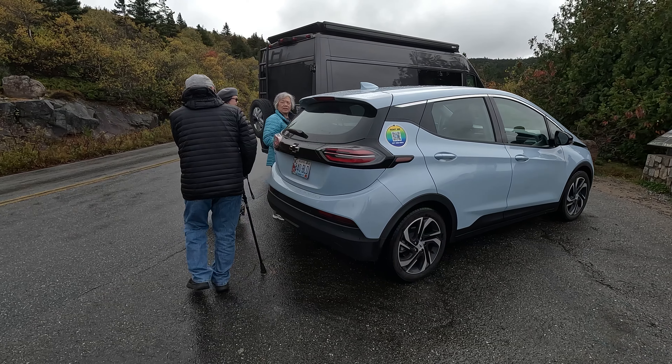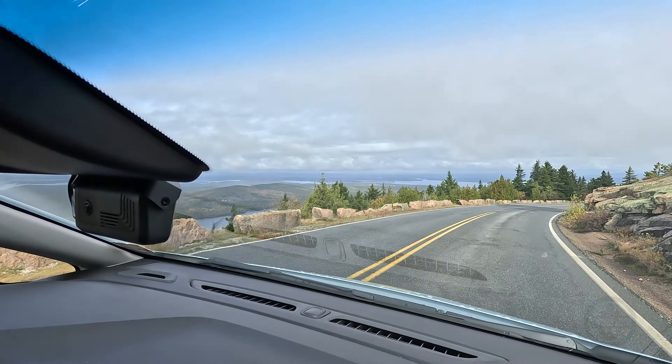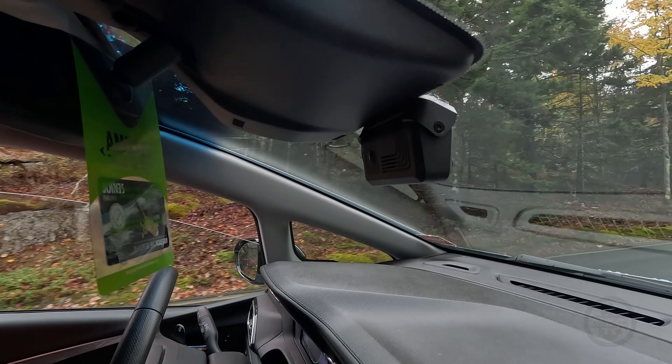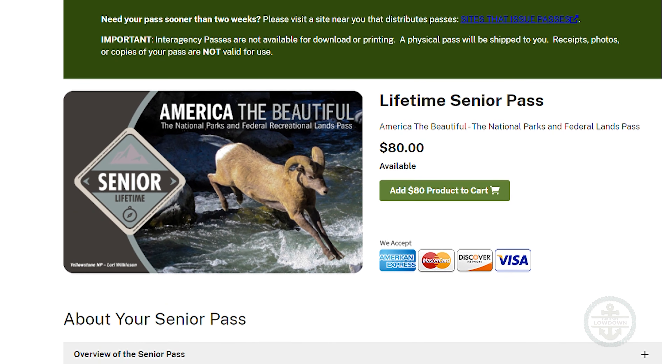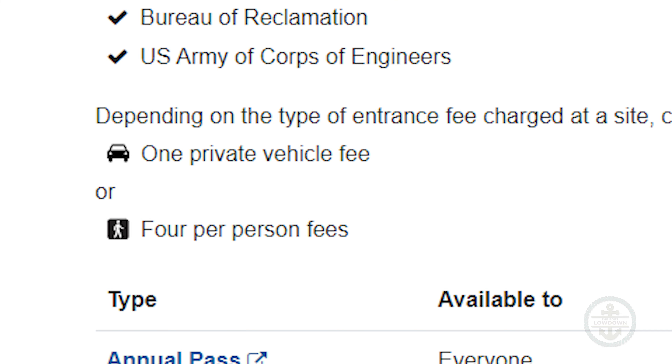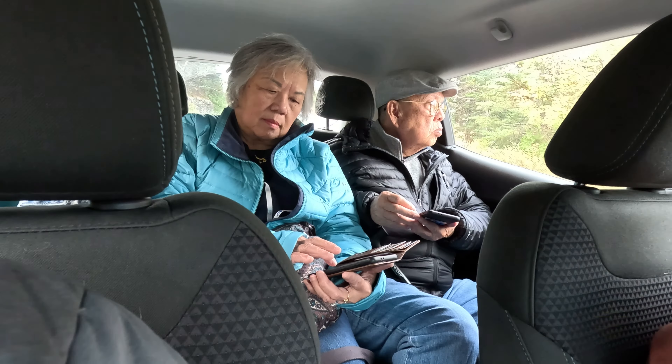On our trip, we opted for renting a car to give us the most flexibility, especially since we had a group of five. We also had a senior America the Beautiful pass — it's $80 for a lifetime membership, which gives you access to all the national parks with either per-vehicle entry or up to four people. So having our own wheels made sense.